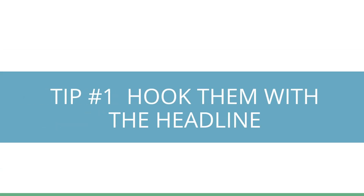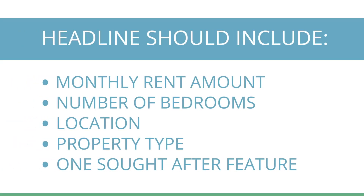Tip number one: hook them with the headline. Research from Zillow shows that apartment hunters know what a good listing looks like before they click on it. At the very least, a great headline should include monthly rent amount, number of bedrooms, location, property type, and at least one sought-after feature. An eye-catching title will look something like this.